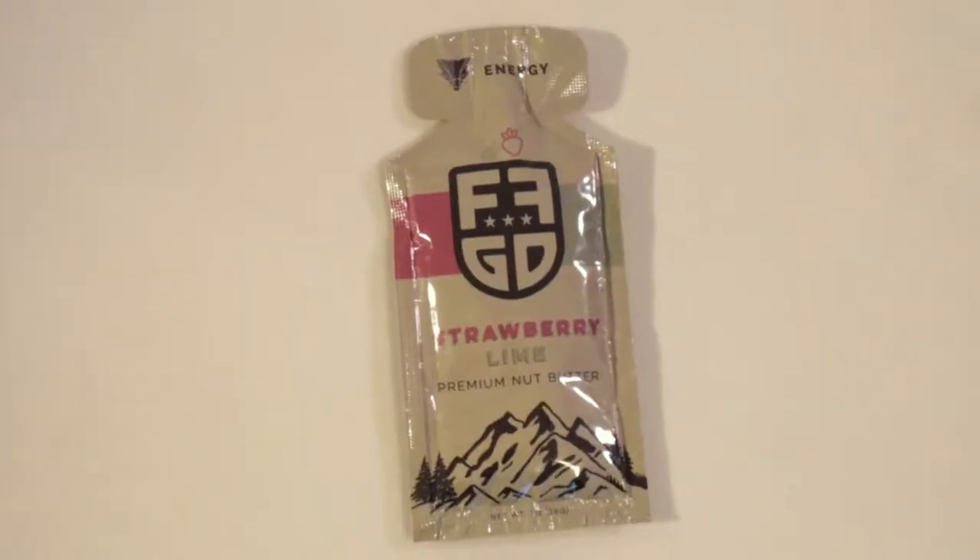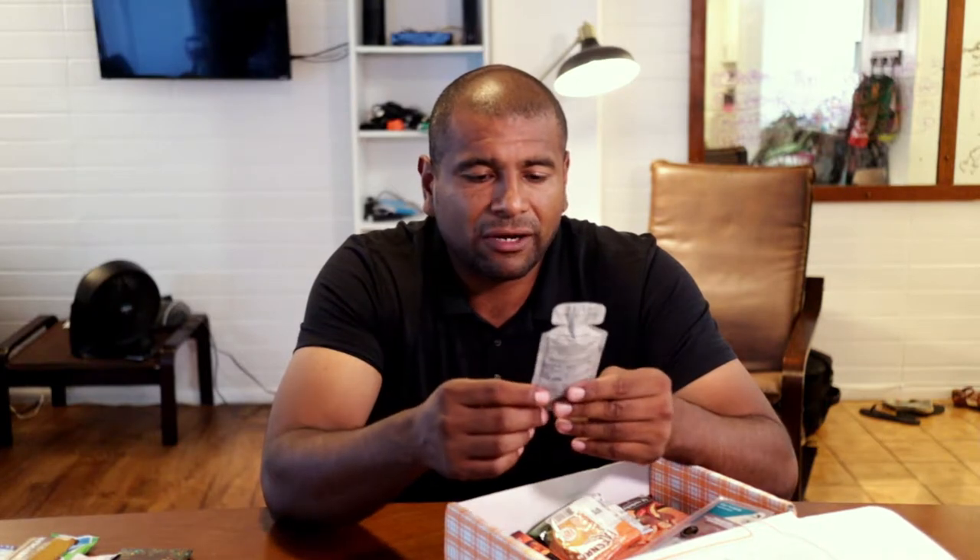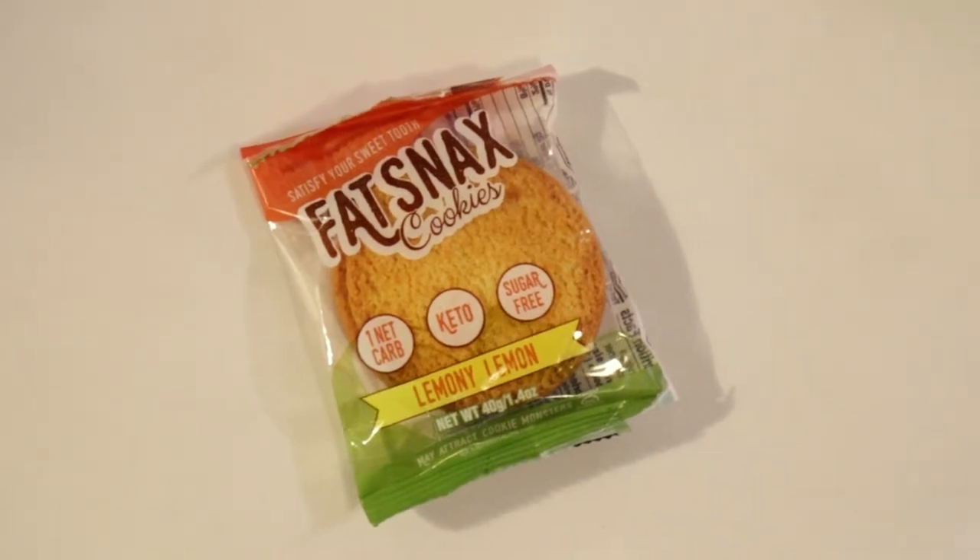This is another package I've received before but a different flavor — it's the Strawberry Lime Premium Nut Butter by Fat Fit Go. Nut butters are nice but I never know what to put it on. Maybe some celery — I mean, I would think apples, like apple and peanut butter, but apples aren't really Keto. I'll figure out what to put it on and do a taste test. And this is another Fat Snack Cookie, Lemony Lemon flavor — I do remember liking the first one, so here we go.